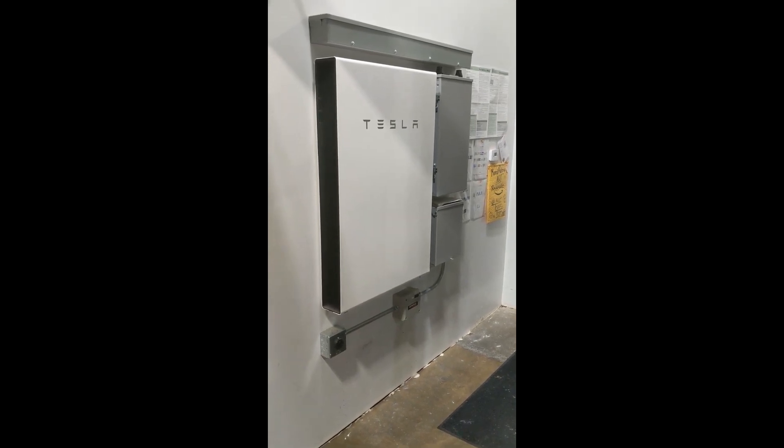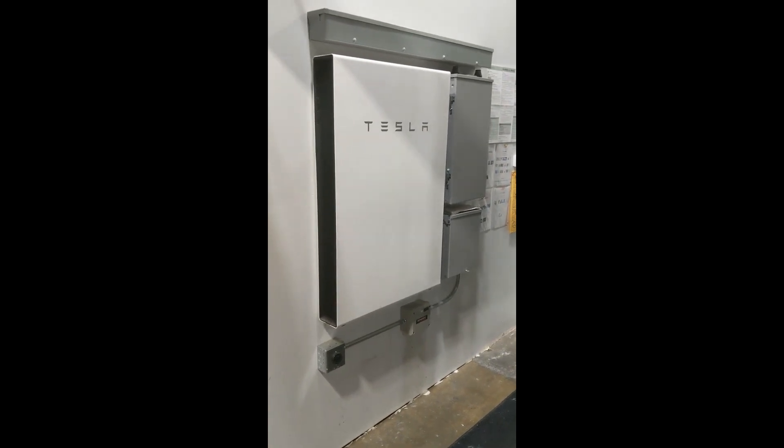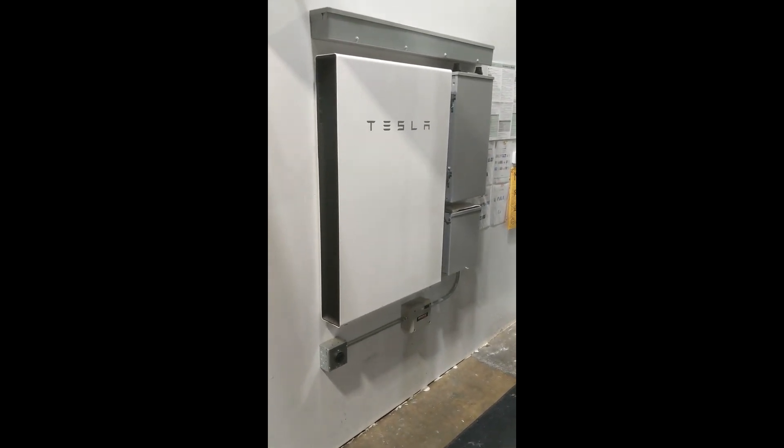It is an all-in-one battery and battery inverter. The bottom two-thirds are the battery, the top one-third is the battery inverter, the battery management system, and a small cooling system.